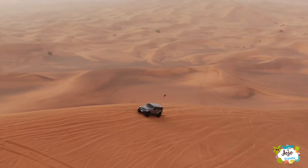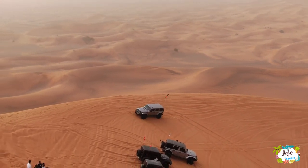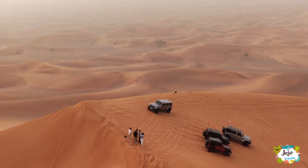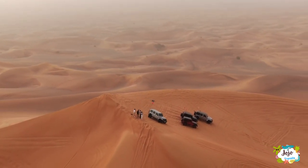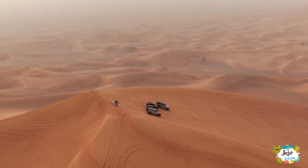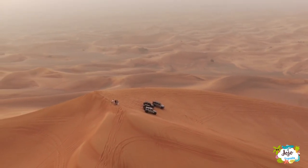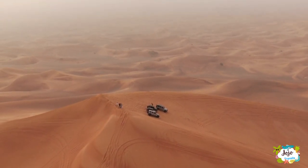The Great Sandy Desert is located in the northwest of Western Australia beside both the Pilbara and Southern Kimberley regions. It is the second largest desert in Australia at 284,993 square kilometers. The Gibson Desert is to the south and the Tanami Desert is east of the Great Sandy Desert.